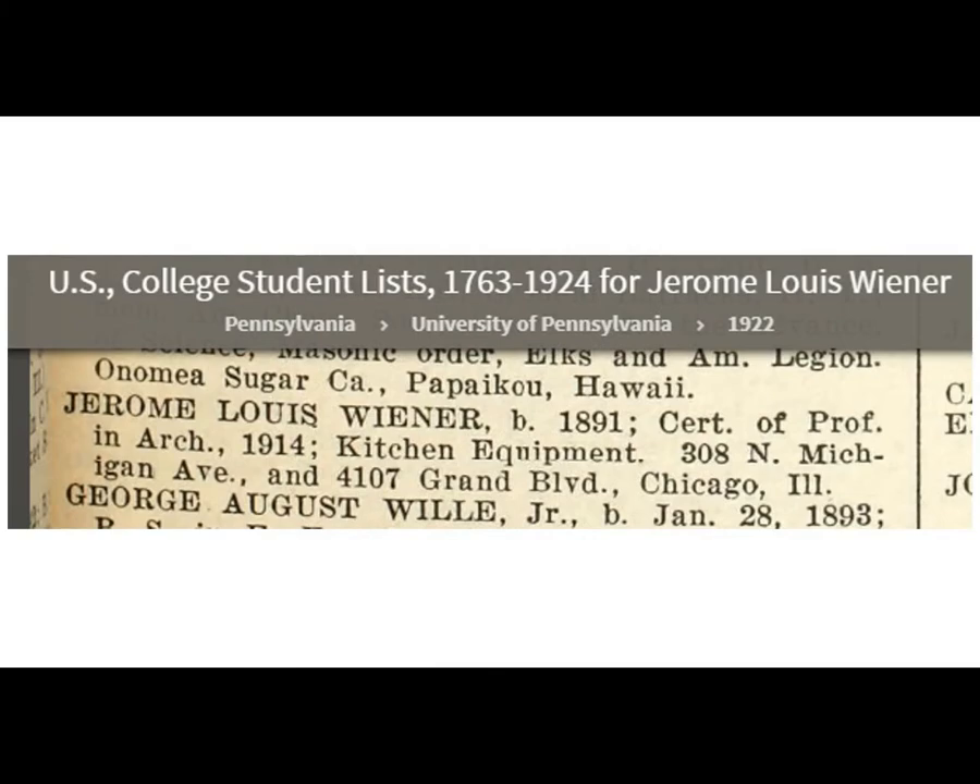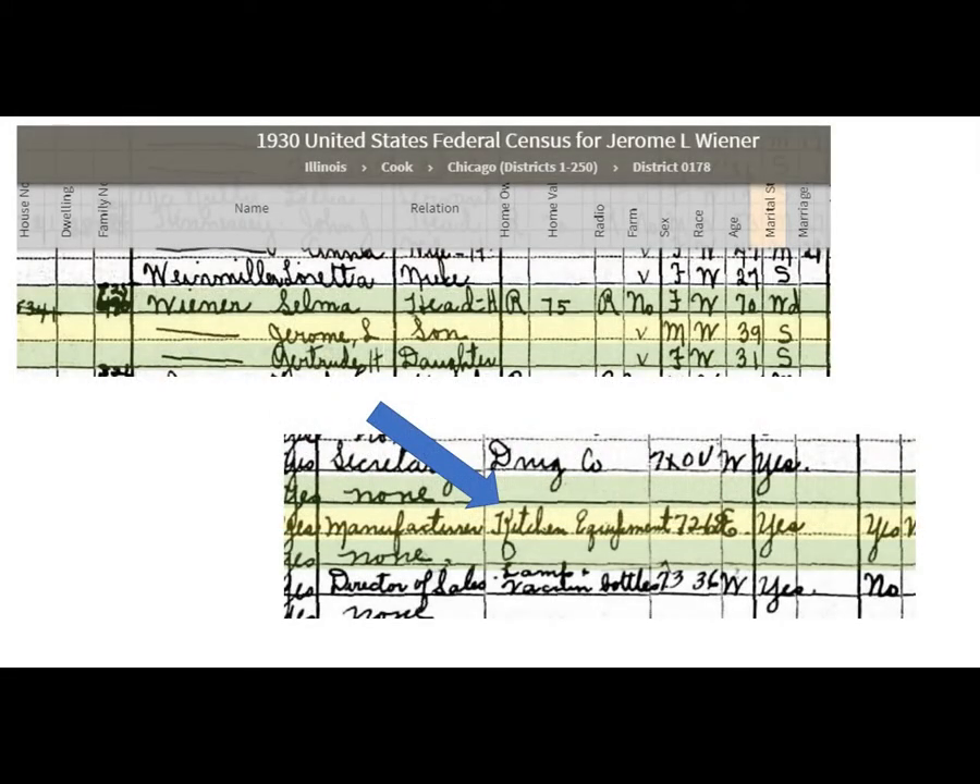He apparently did serve in the military in World War I. In the 1930 census, he's still single, he's living with his sister and his elderly mom, and his occupation is selling kitchen equipment.